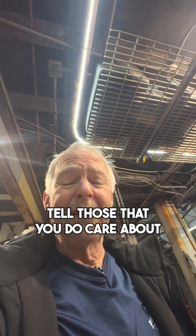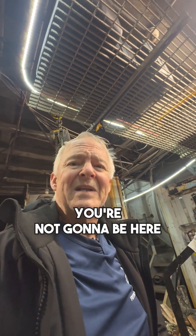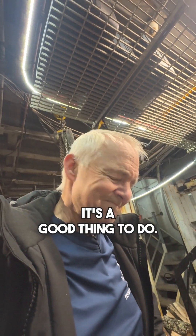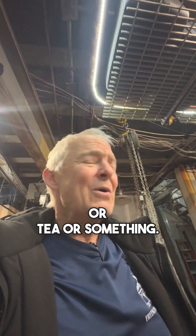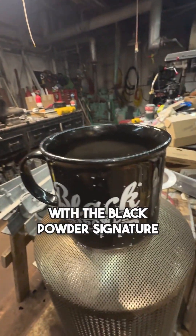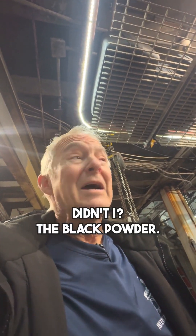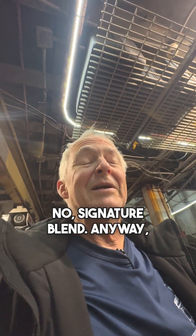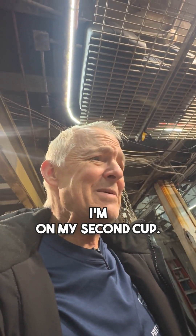Anyway, enough of my nonsense. You guys have a great day. Remember, be nice to somebody you do not like — messes with their head, lets them know that somebody really does care. Tell those that you do care about how much you care about them while you can. You're not going to be here forever, and neither are they. Please, drink some decent coffee or tea — make it a special event, like with the Signature Blend from Frank Van Tower. Drink our coffee, give us a dollar. It's early, I'm on my second cup — give me a break.